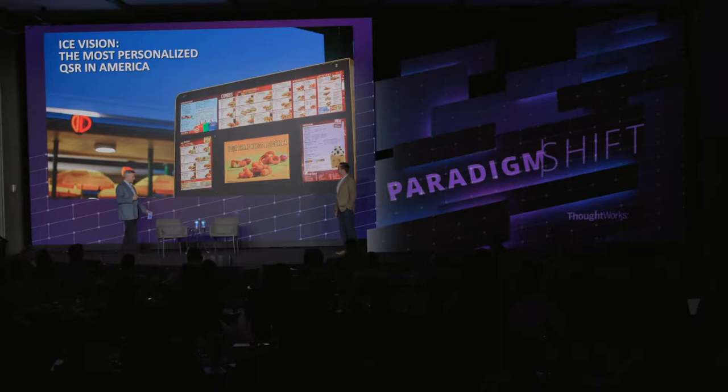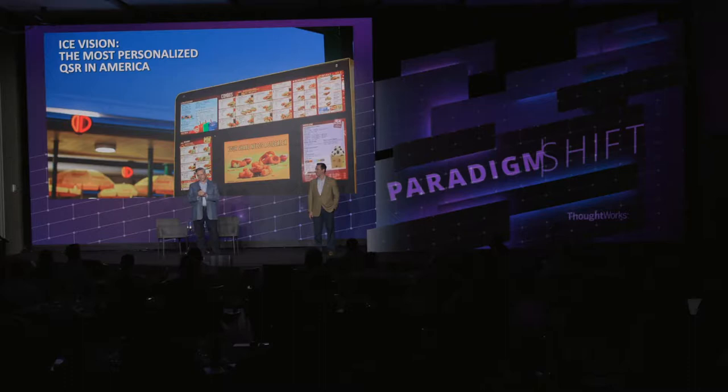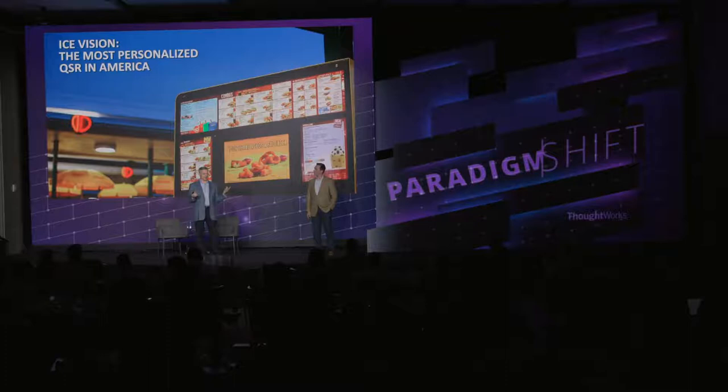We have a very irreverent brand. Those two guys are extraordinarily well-paid individuals — improv comedians who got a gig at Sonic 10 years ago and have been a big part of our brand. Our ICE vision — ice stands for integrated customer engagement — is to be the most personalized quick service restaurant in America. We feel we're already there, but it's been a long journey.